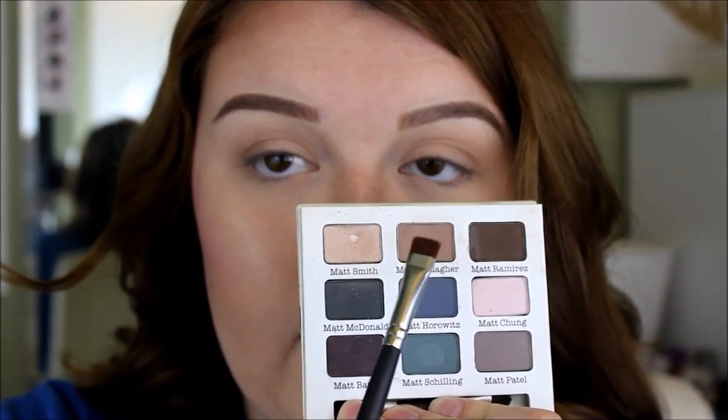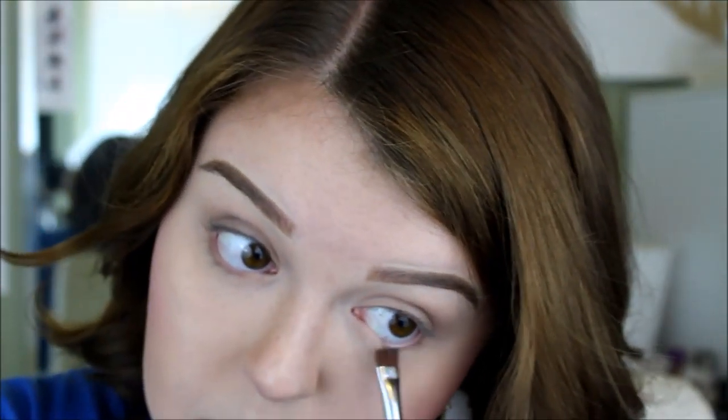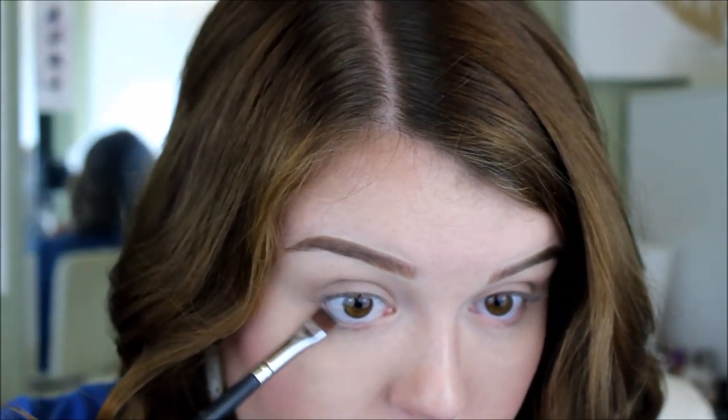Now I'm going to go in with the definer brush and take these two shades. I'll start with the lighter one and go all the way in on my lower lash line, then take the darker one and go about halfway in. Then I'm going to take some MAC Nylon and hit the high points right below my brow and in the inner corners of my eyelids.